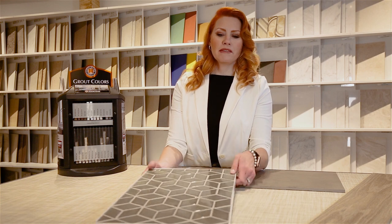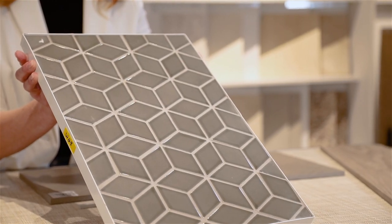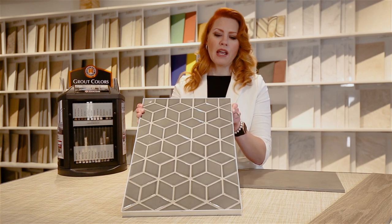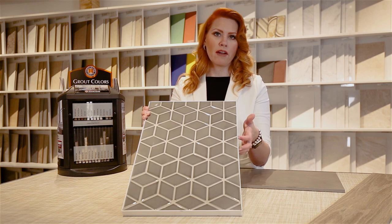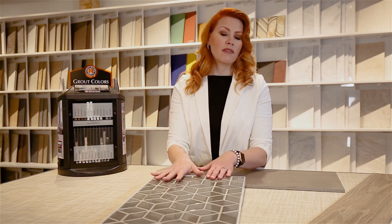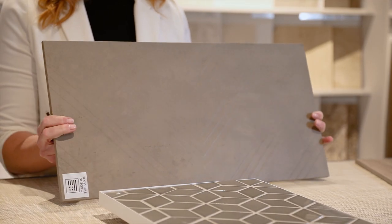First, let's talk about this mosaic tile here. Geometric is really popular and trending for 2020 and can be used in lots of different spaces — bathrooms and kitchens. You can see that they've taken the sample here and grouted it with a contrasting grout color to really enhance the pattern that the tile is set in. You can use something like this if you want to really bring out that pattern — use a contrasting grout color to really enhance it.